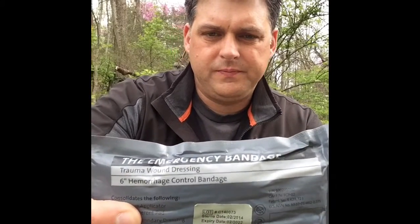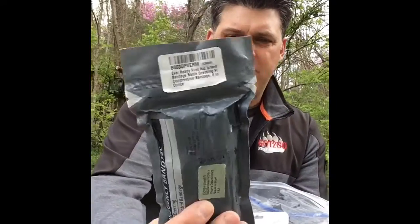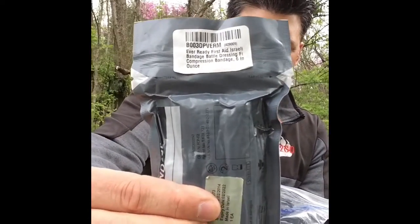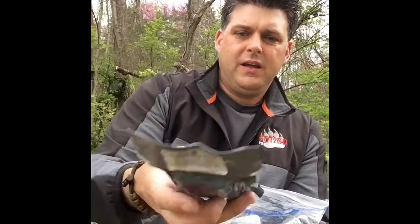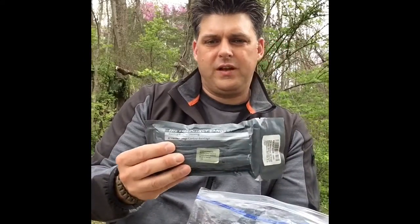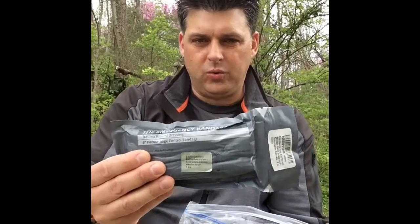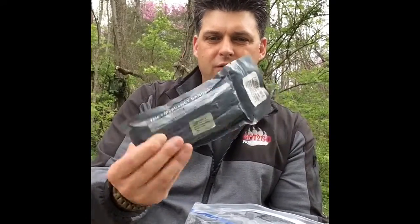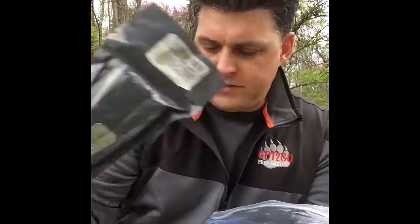I also have in here an Israeli bandage. If you're not familiar with what these are, you can look them up and get more detail. On the back it really shows you how to use it. I'd recommend, if you buy one of these for your family, yourself, or your kids, buy an extra one and use it as a practice tool to know how to put it on. If you've never opened one and practiced with it, it's going to be kind of new and slow to you.